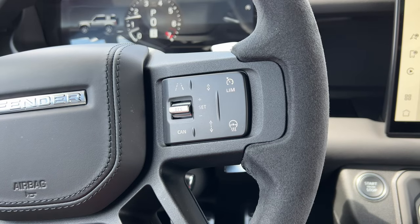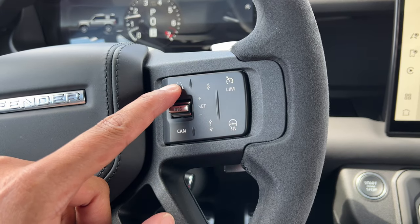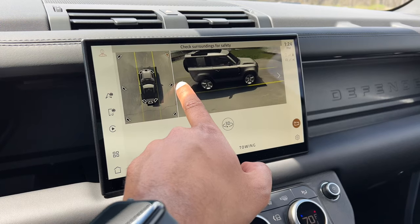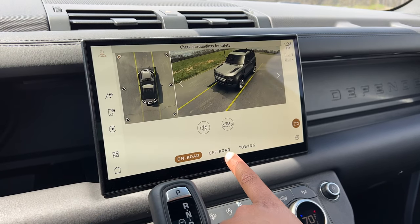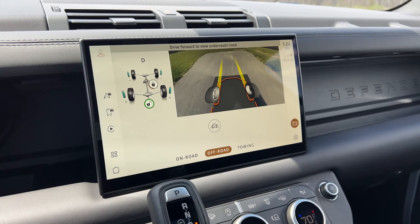Safety-wise, you get a bunch of driver assist tech as standard, including adaptive cruise control, lane keep assist, traffic sign recognition, rear cross traffic alert, blind spot monitoring, and a full camera suite — including the 3D surround camera, 360-degree camera, clear sight rear view camera, and much more.